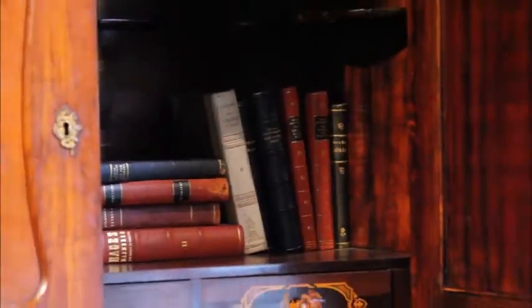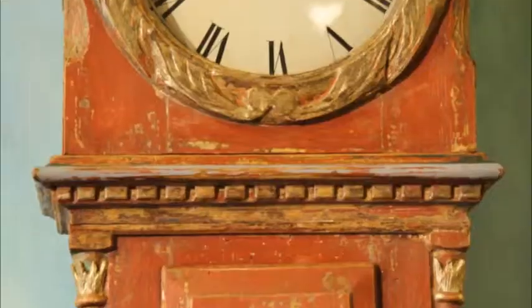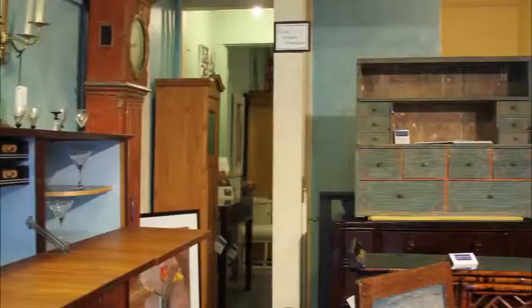Inspired by both the necessity and simplicity of the countryside, and the quality craftsmanship of skilled artisans, our antiques are not just distinct in their beauty — they are meant for everyday use.